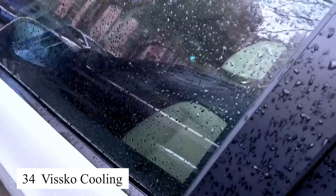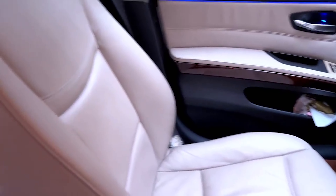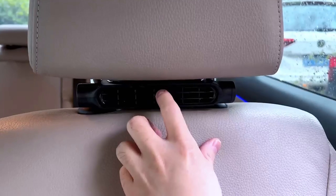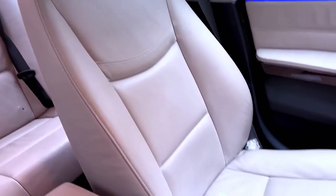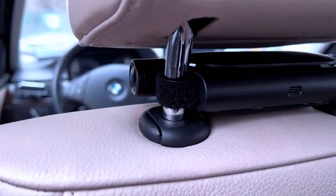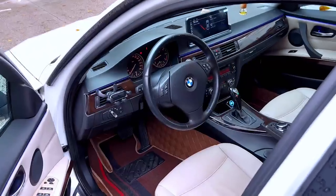The Visco Cooling Seat Cover makes driving on hot days so much more comfortable. With its effective ventilation and cooling system, it keeps my back cool and refreshed. What I love most is how easy it is to install and its compatibility with most car seats. This is the perfect product for anyone who frequently drives long distances in hot weather.